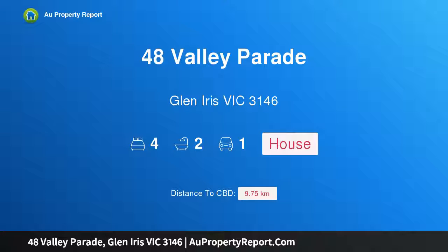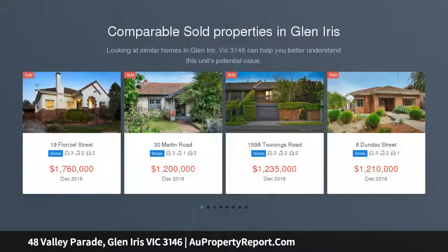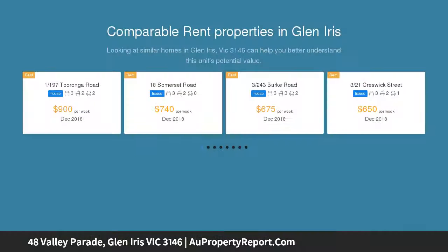Introducing 48 Valley Parade, Glen Iris, Victoria 3146 — a classic Californian bungalow with spectacular views and 814 sqm of land. A prime opportunity in a prized locale, this classic four-bedroom, two-bathroom Californian bungalow offers an extraordinary array of options.